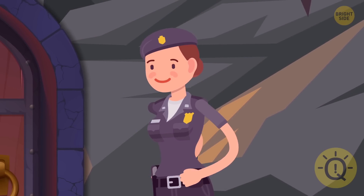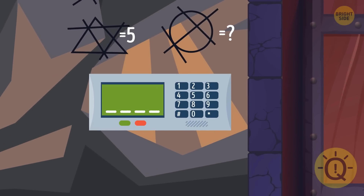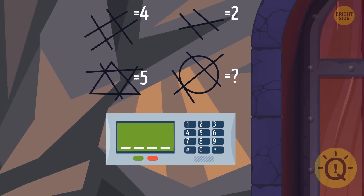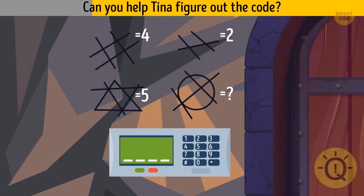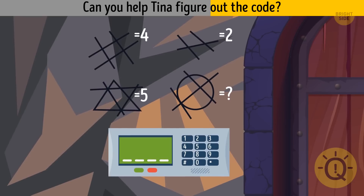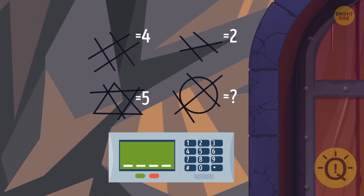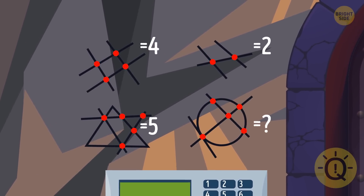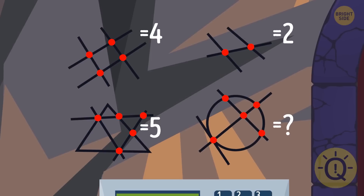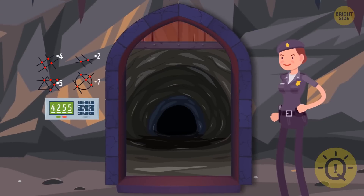Tina went north and finally found the entrance to a cave with treasures, but the door has a combination lock. Take a look at the figures — the number corresponds to the sum of intersection points. She needs to calculate the number of points in the last figure, and the four-digit code is solved.